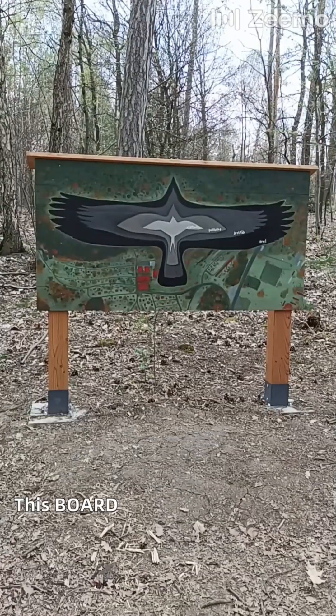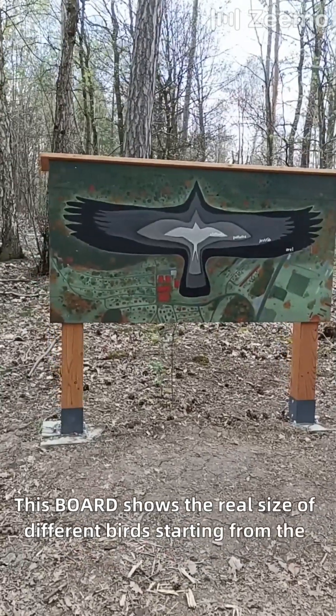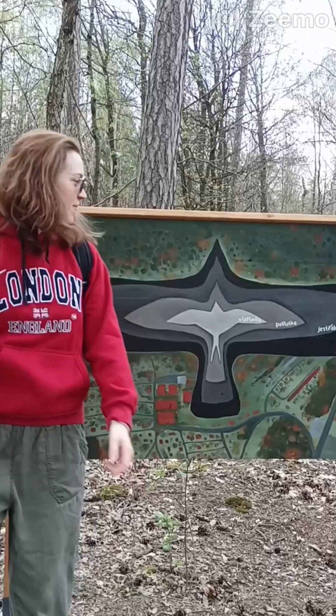This board shows the real size of different birds, starting from the smallest, that is a swallow, to the biggest, that is an eagle. Amazing, right?